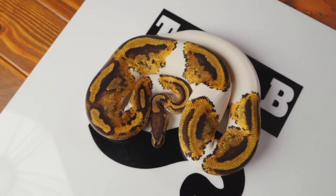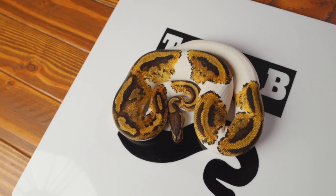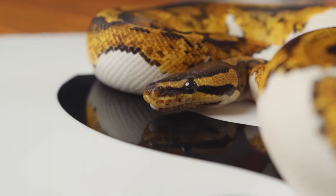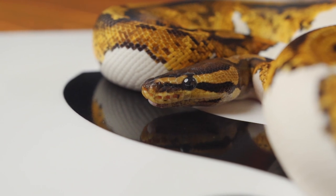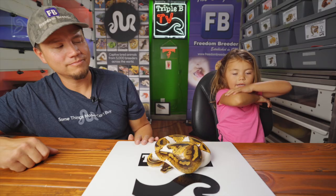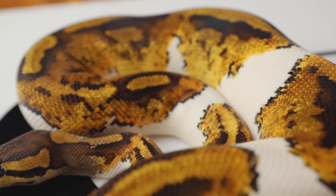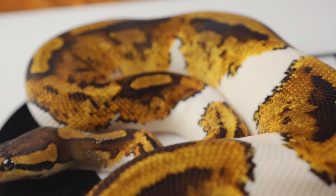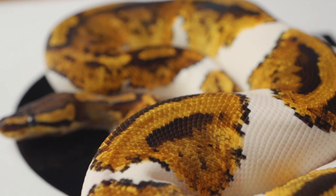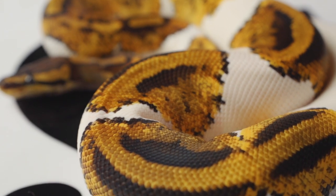This is Pumpkin. She looks a lot like Princess because Princess is also a piebald, but Pumpkin is a yellow belly piebald. So you're not scared of this snake but you're scared of the rest of the snakes? Pumpkin is doing fantastic. Pumpkin and Princess are both fantastic — and the queen.